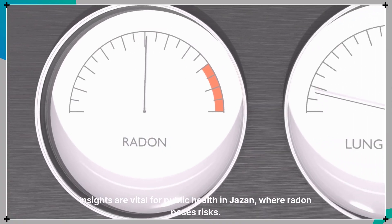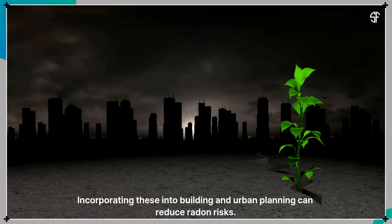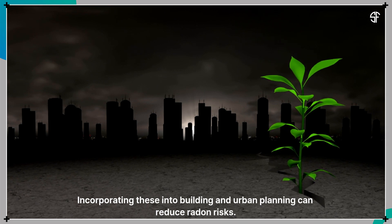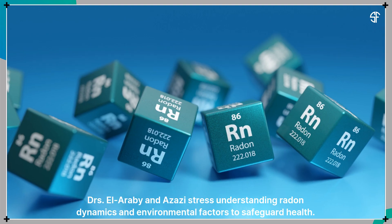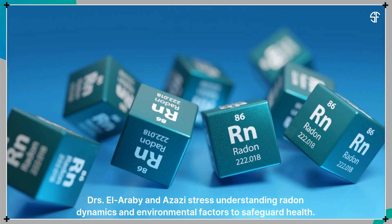These insights are vital for public health in Jazan, where radon poses risks. Incorporating these findings into building and urban planning can reduce radon risks. Drs. El-Arabi and Azazi stress understanding radon dynamics and environmental factors to safeguard health.